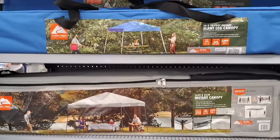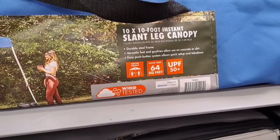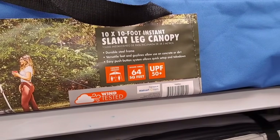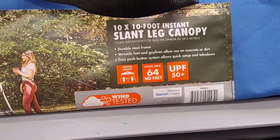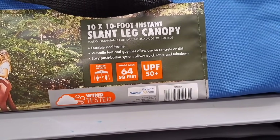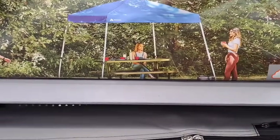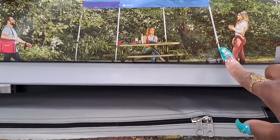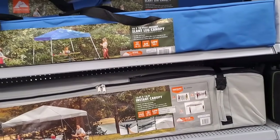It's got some tents over here — E and I. I done messed up already. Instant steel frame, versatile. Set up and take down, push button. I guess it's got push buttons on there to push it up. That's a 10 by 10 right there.